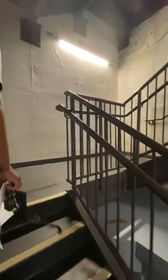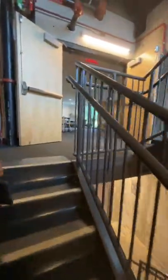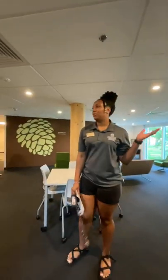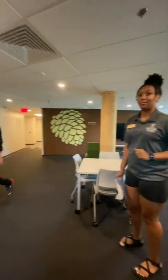This is the stairway. We do have elevators just so you're aware, but we're only going up one floor. This is what a typical lounge area looks like, and we have a guest here to talk about the hall.